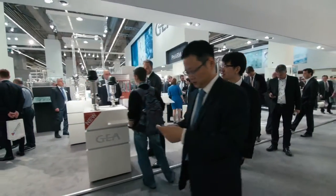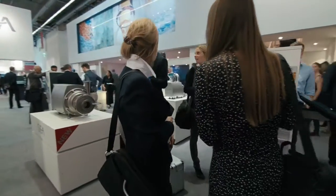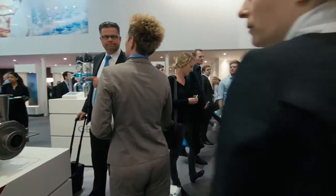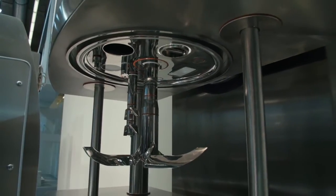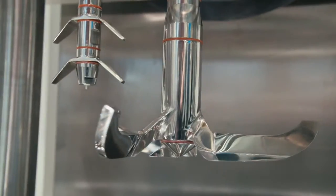For solvent-based processing, we have a huge advantage because our technology is optimized for recovering the solvents used during granulation in the drying process. This makes it an ideal machine for handling explosive solvents and also for reducing the waste of organic solvents.